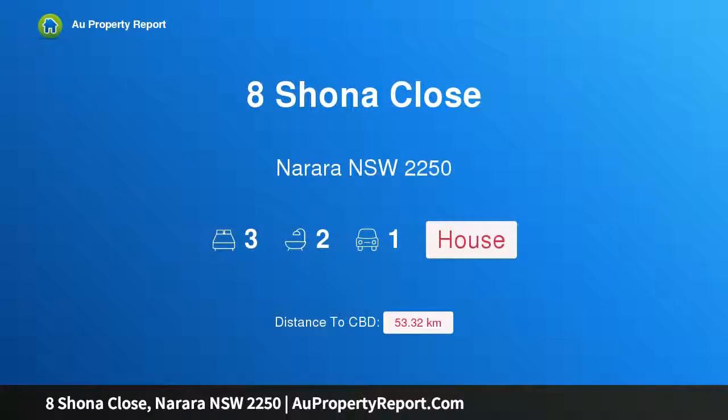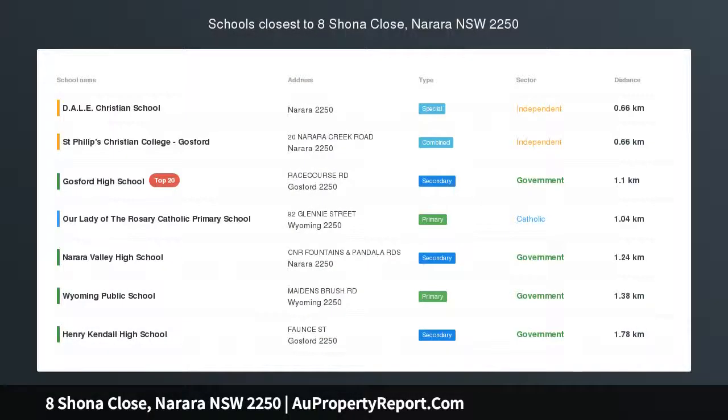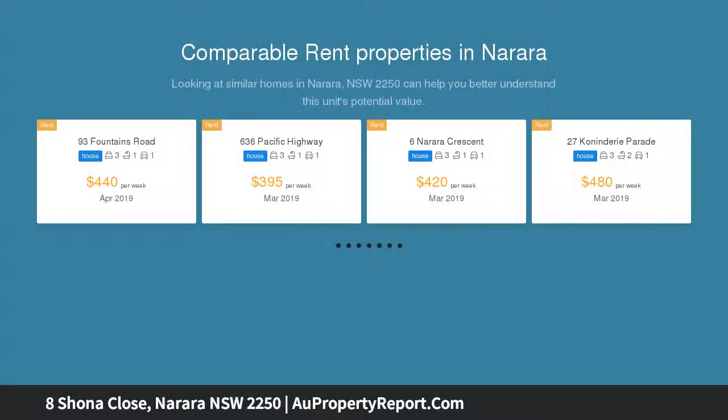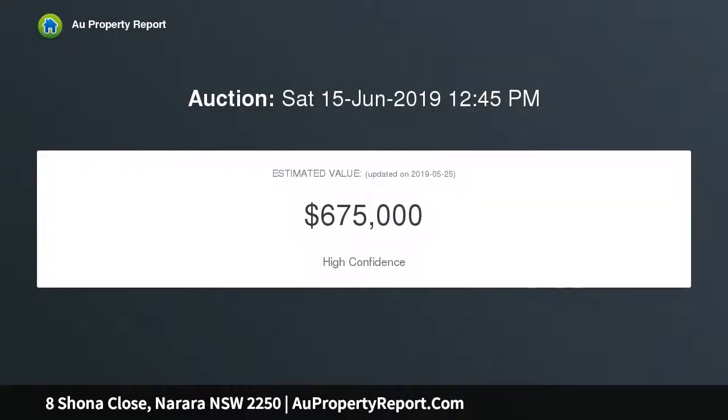Hi, I am glad to introduce property 8 Shona Close, Narara New South Wales 2250 — immaculately renovated, positioned in a peaceful locale. Beyond its unassuming facade lies this deceptively large first home or investment opportunity, with a contemporary design throughout. It boasts a commanding street presence whilst taking in the picturesque valley views. This property is sure to impress a multitude of buyers.